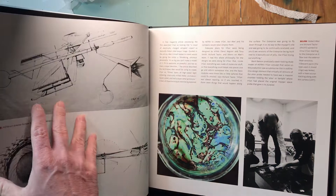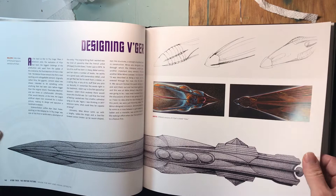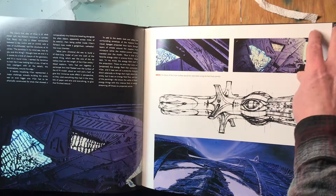The V'Ger stuff — there's a lot of concept art here. They didn't know what it was going to look like, what this thing was going to be. Nice little storyboards. I've never seen that painting before — this stuff is pretty new to me.